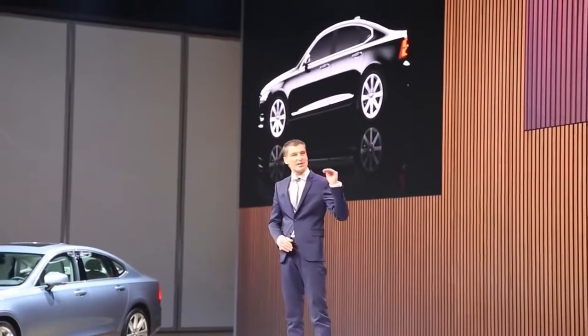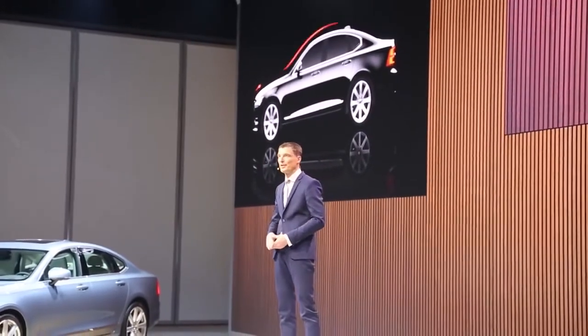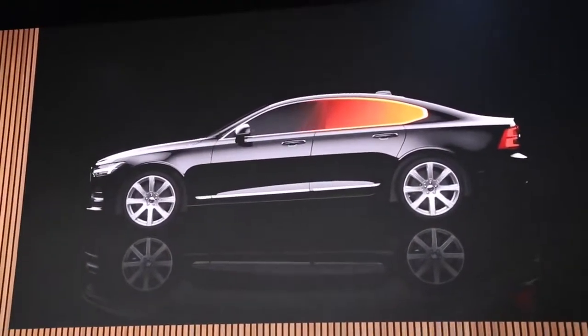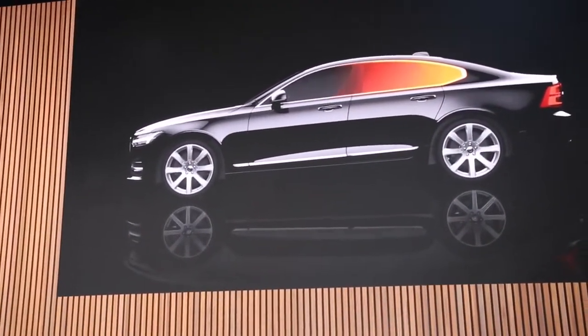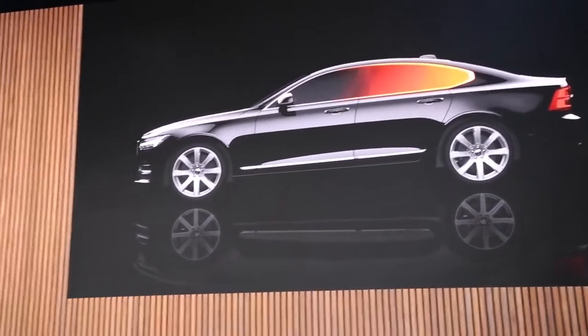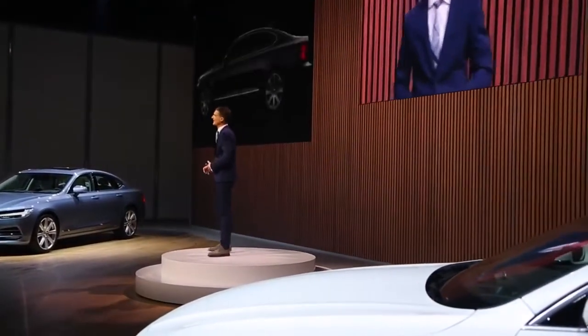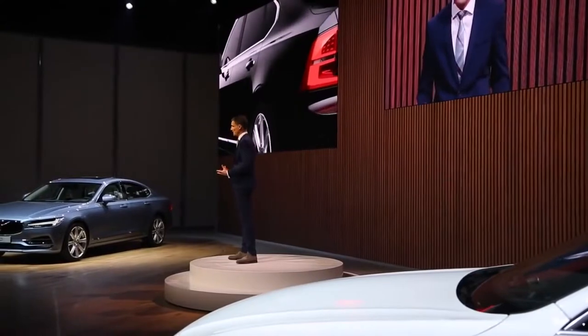The silhouette stretches to a low, elegant four-door coupe. With the S90 we introduce our new side window graphic — we call it 'the final cut.' You will find it on all new Volvo sedans going forward. The S90 is exceptionally well surfaced.